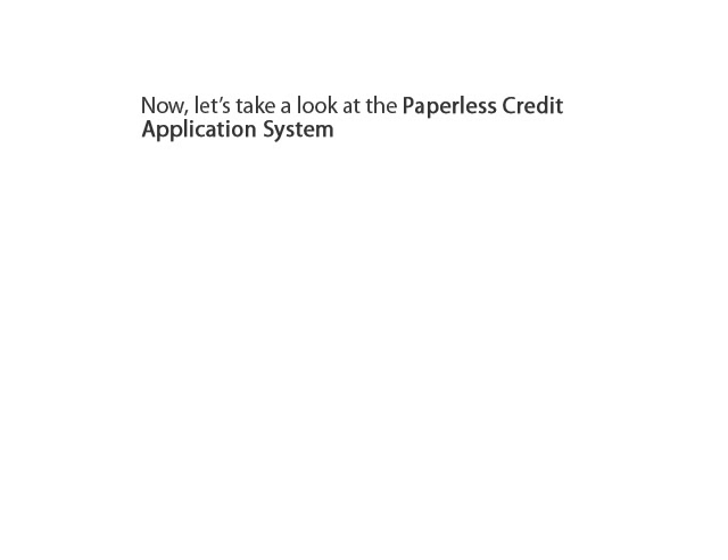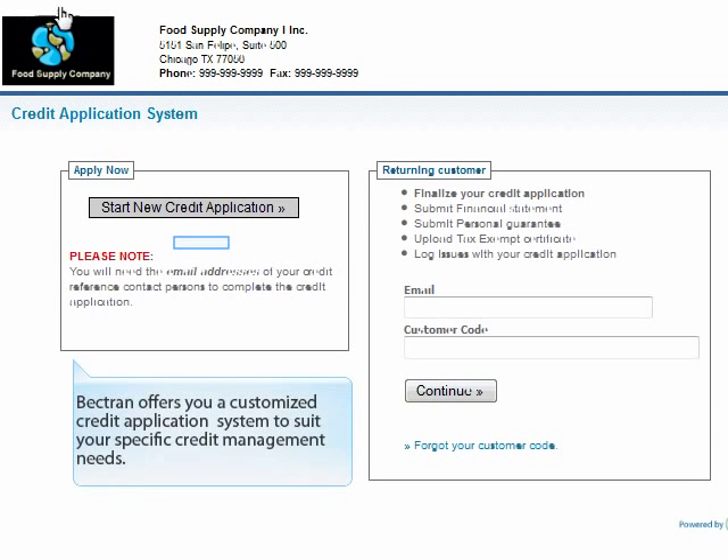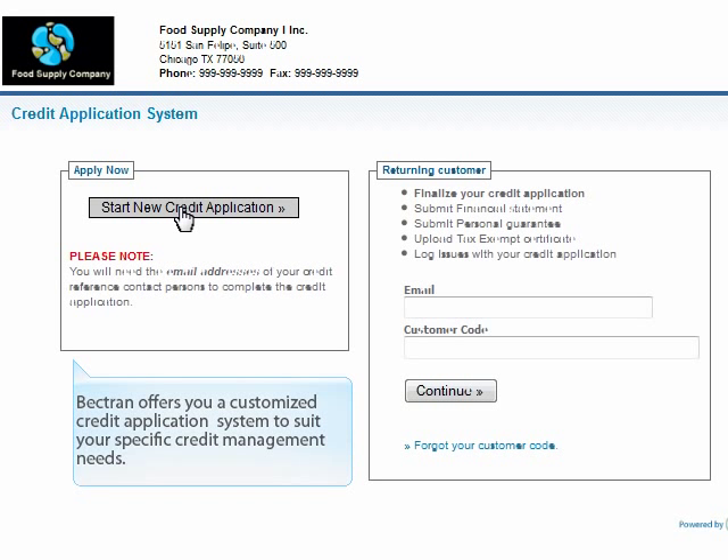Let's take a look at the paperless credit application system. The paperless credit application system empowers your customers to complete online credit applications with web signature — that means no paper, no fax. Bektron offers you a customized credit application system to suit your specific credit management needs.